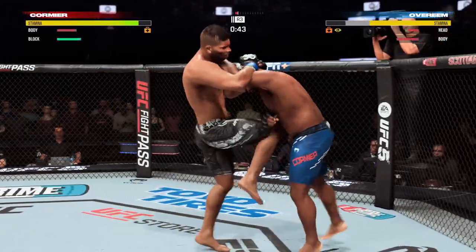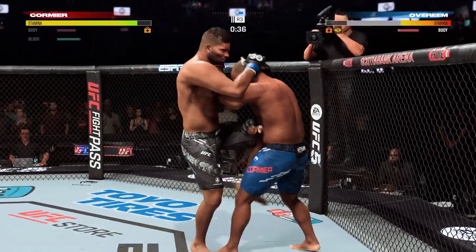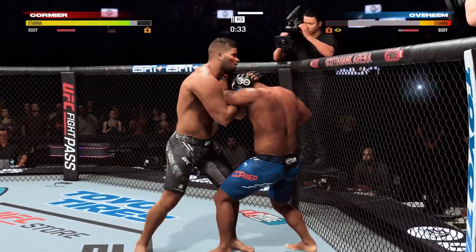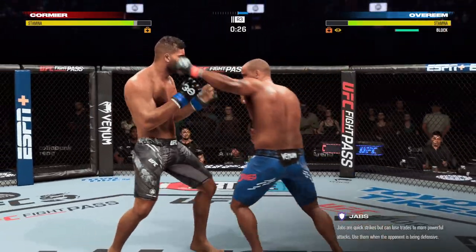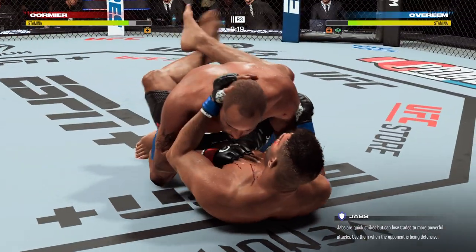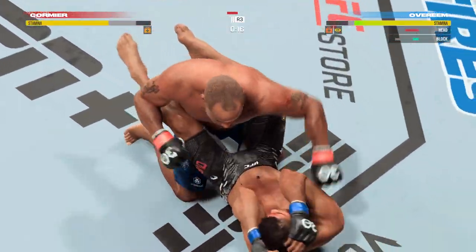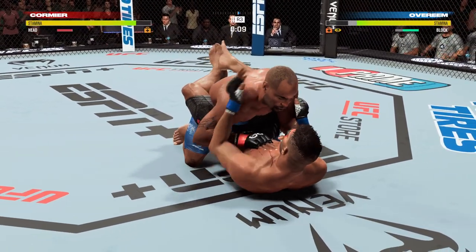Overeem goes for the clinch here — this is just a means by which to recover. He is stunned. Nice knees to the body. It doesn't take a lot of these kicks to produce redness — look at the left side of his body there. Nasty. Another big kick. Final seconds of the fight.